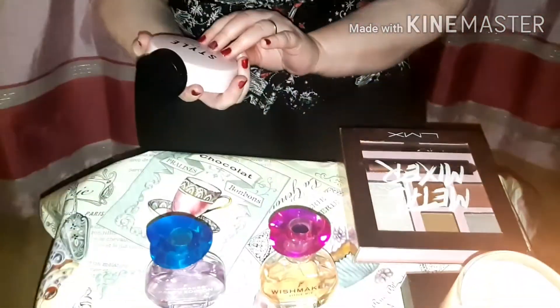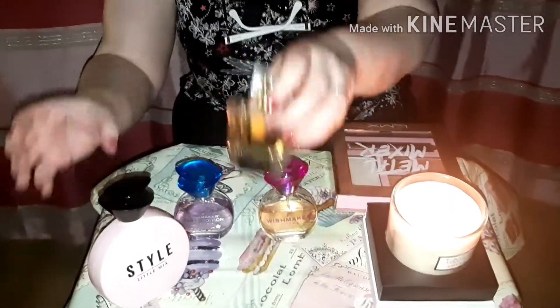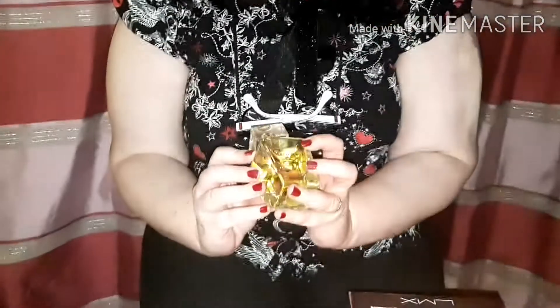Tonight we're reviewing some Little Mix fragrances. The first one is Little Mix Style, then we have Little Mix Wishmaker - this is the first one they brought out. Then we have two more Little Mix fragrances, one sweet and one very oriental, and also some Little Mix cosmetics.